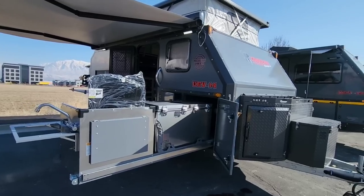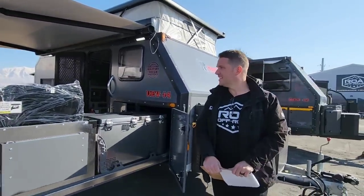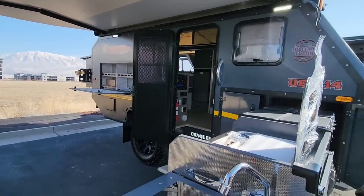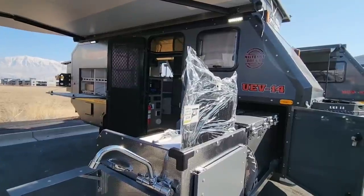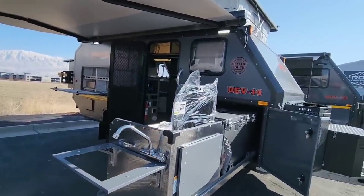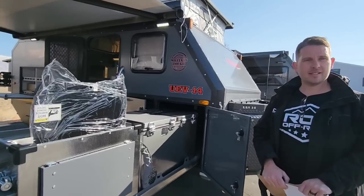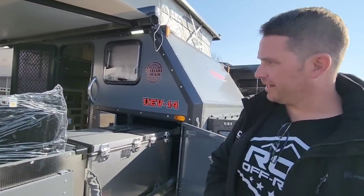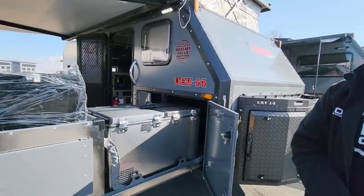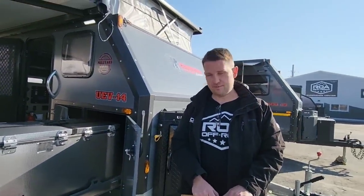For off-road capability, a rating of around 7.5 is appropriate due to the extra length affecting departure and approach angles. However, the trailer's clearance actually exceeds that of a stock F-150 or even a Raptor, meaning if you rate your half-ton truck a 9 off-road, this could legitimately match or exceed that — it can go places your truck can't. The departure angle on this is higher than a stock F-150.